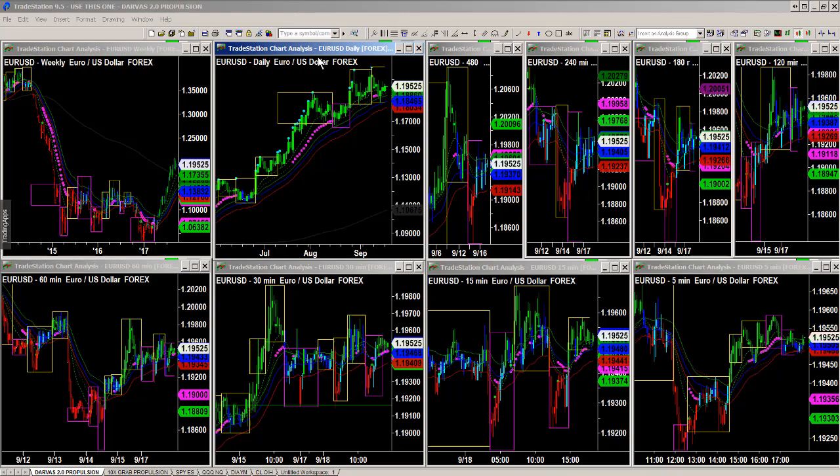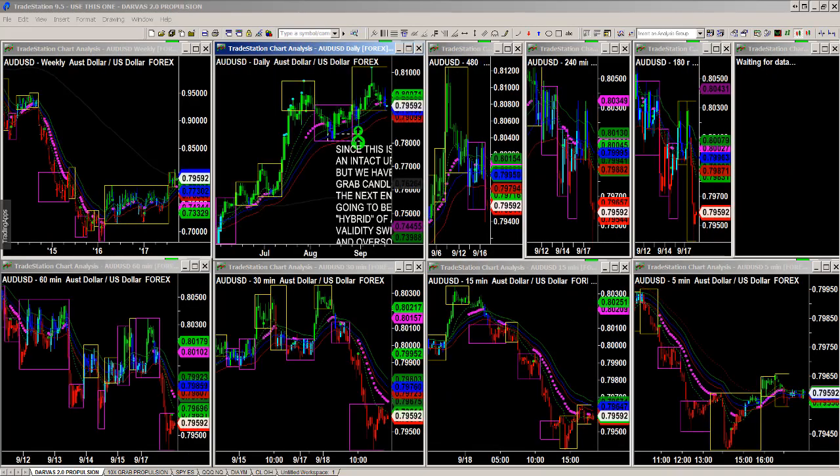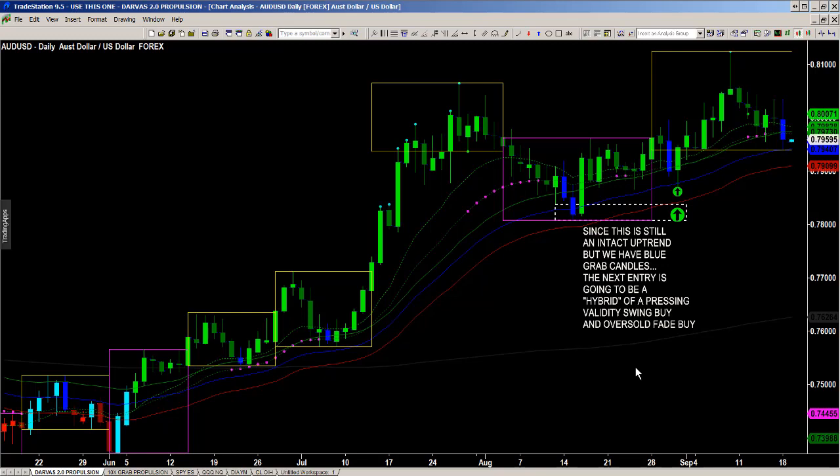Tomorrow I'll give you the ThinkorSwim shared chart link and show you how to open it. What I've got on my mind right now is the Aussie versus US dollar — that's what I'm focused on.